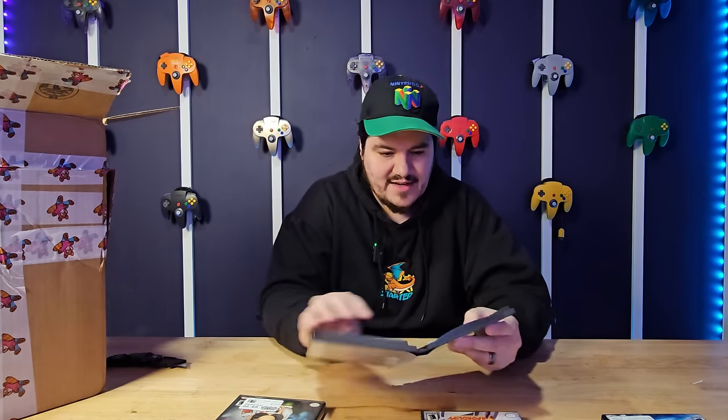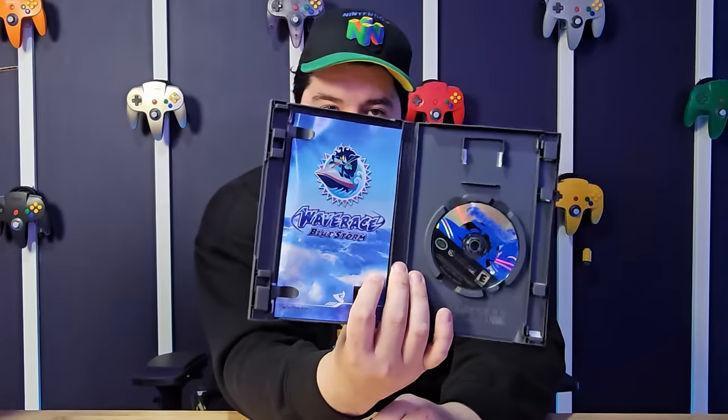Another GameCube game — Wave Race Blue Storm CIB, also super clean. The manual is incredibly clean. $18 on that. I don't know if I'm selling or keeping any of this — I want to see what I got first and then go from there. Next up, Pac-Man Fever CIB.